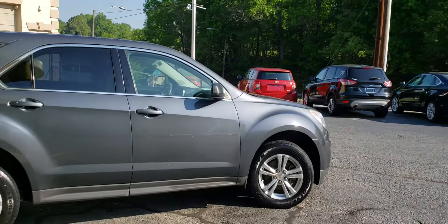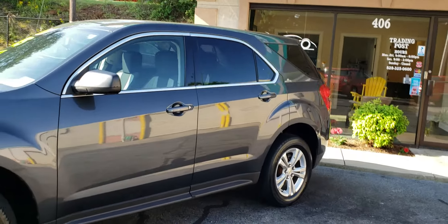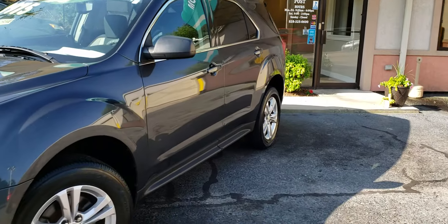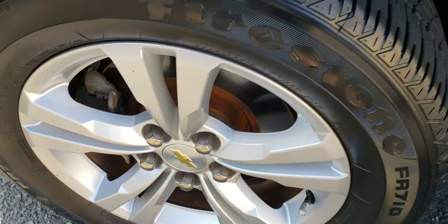It does come equipped with alloy wheels. This is the LS model. As you can see, the body is in really good condition. There's a close-up of those wheels.